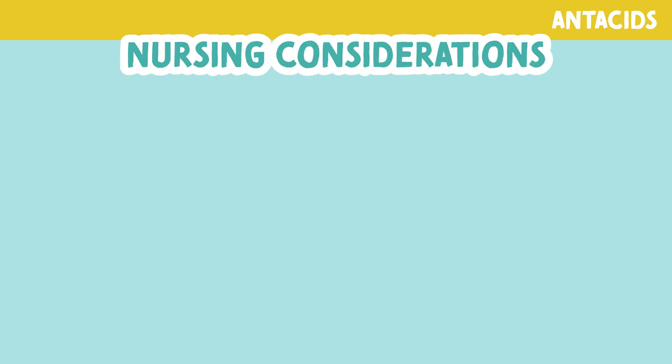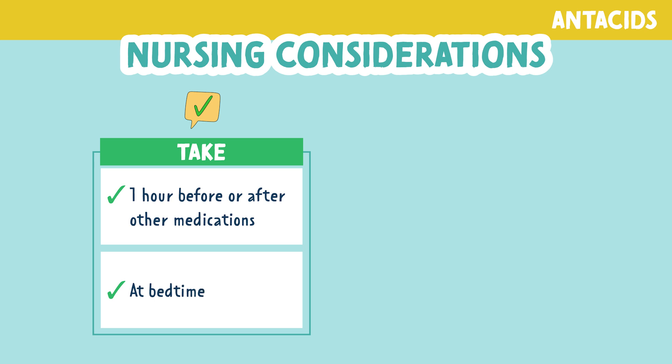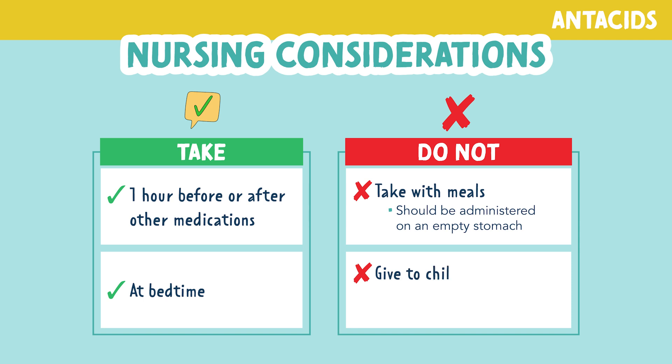There are several things to consider when administering antacids. You want to be sure to take this medication one hour before or after other medications. You also want to take this medication at bedtime. These both improve the effects of the medication. You do not want to take antacids with meals — they should be administered on an empty stomach to be able to neutralize the acid.